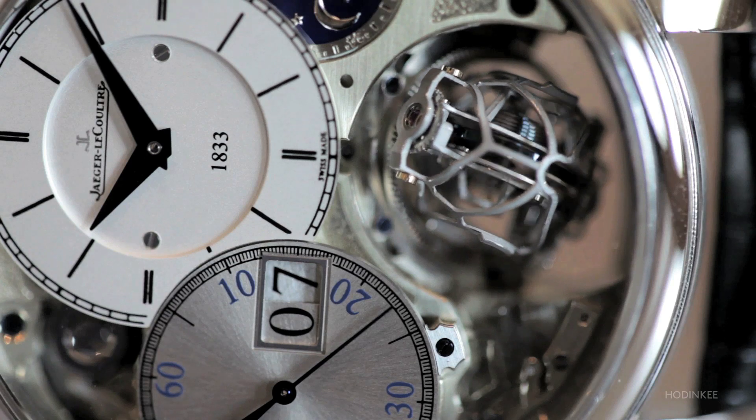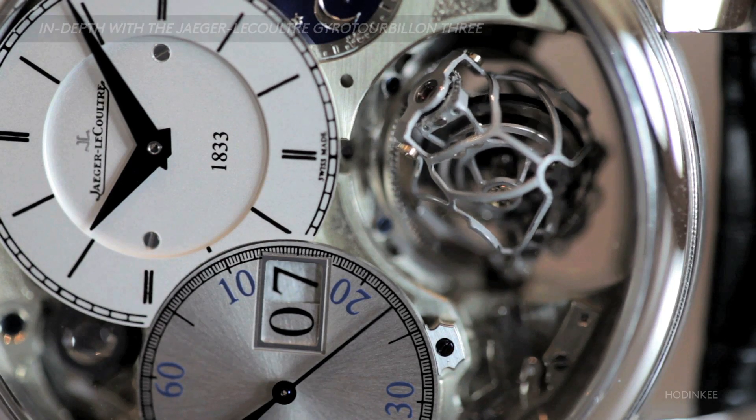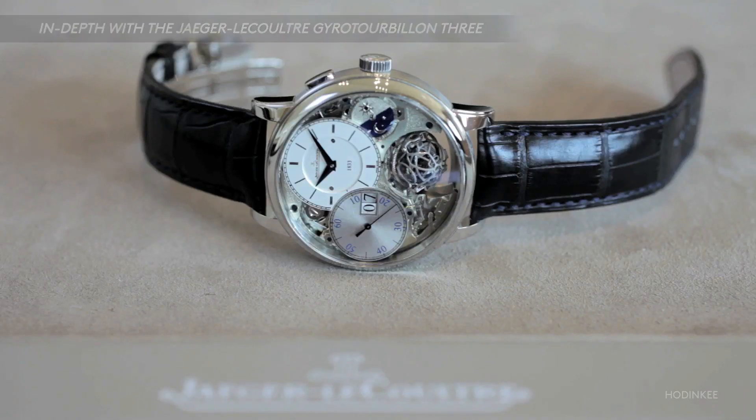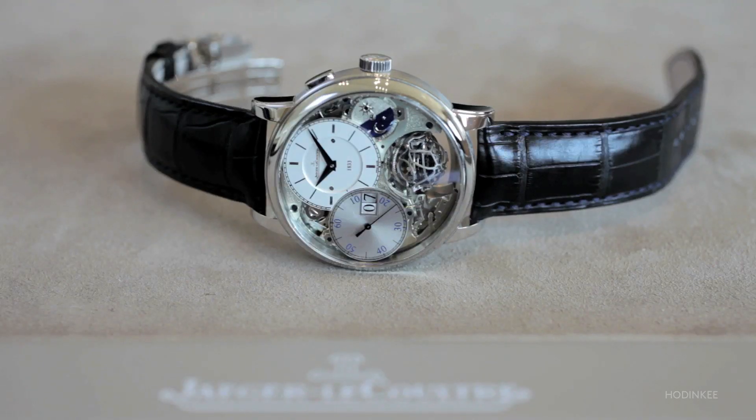We had already created the Giro Tourbillon 1 back in 2004, then the Giro Tourbillon 2 in 2008, and today we present the latest edition, the Giro Tourbillon 3.